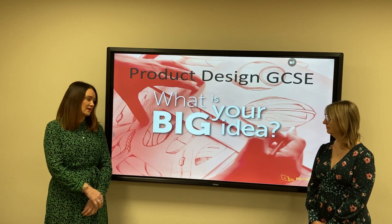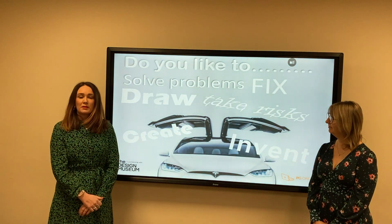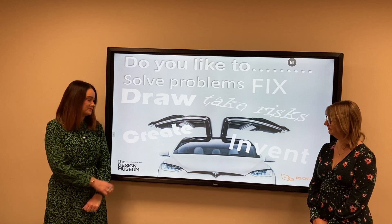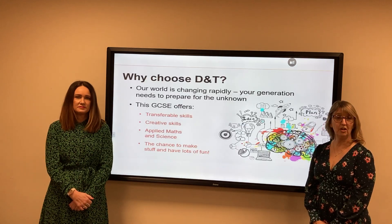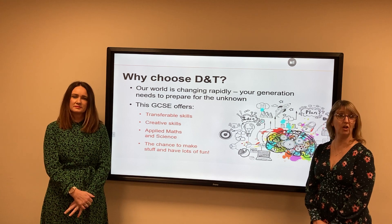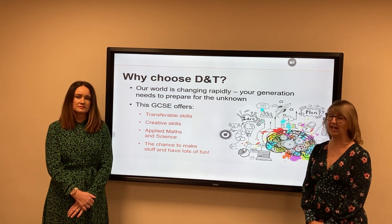Welcome to Product Design GCSE. If you're somebody who's into problem solving, then this is the GCSE course for you. Obviously our world is ever-changing, as we have seen at the moment, and jobs are now very different than they may have been in the past.